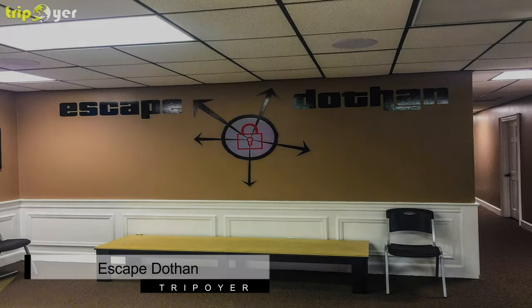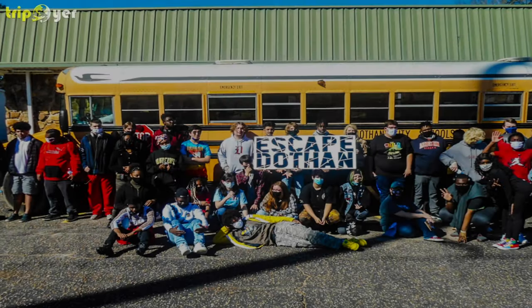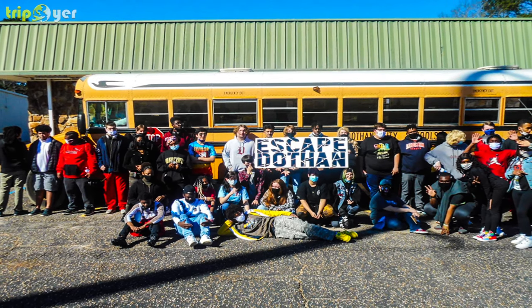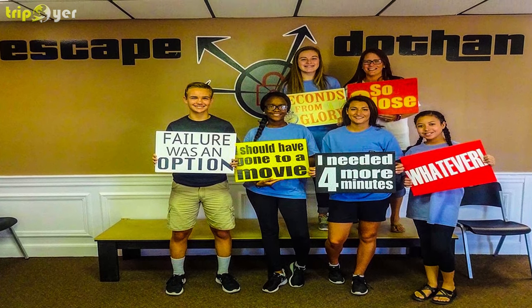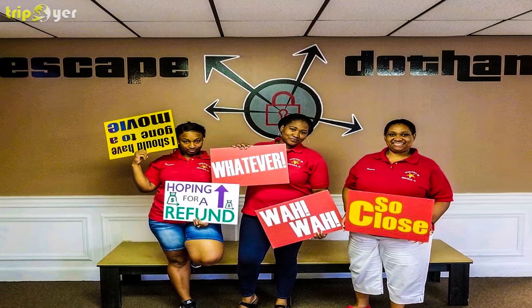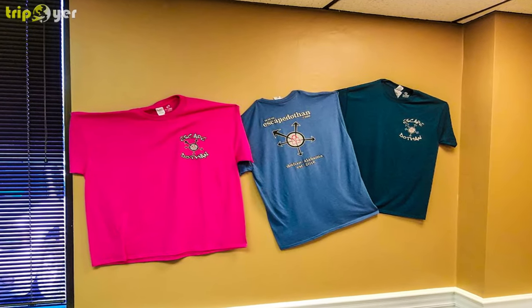Number 7: Escape Dothan. If you're looking for an adrenaline-pumping, adventurous activity for you and your friends to enjoy while in Dothan, then head on over to Escape Dothan. The escape room resembles a live-action video game that demands teamwork, critical thinking, and performance under pressure. You and your friends will have one hour to identify clues, crack codes, and solve problems that will help you escape. There are four different room types to choose from: Bizarre Battle, the 13th Floor, Time Warp, and Murder at the Mansion, where you have to find out who murdered a wealthy businessman, with what weapon, and why. Escape Dothan is exciting at its finest.